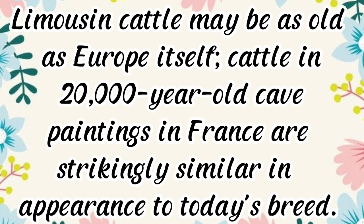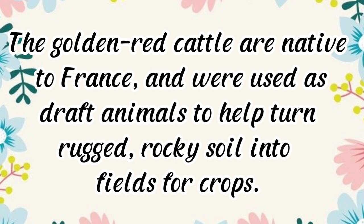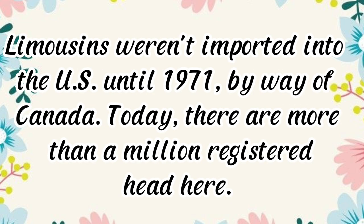Limousin cattle may be as old as Europe itself — cattle in 20,000-year-old cave paintings in France are strikingly similar in appearance to today's breed. The golden-red cattle are native to France and were used as draft animals to help turn rugged, rocky soil into fields for crops. Limousins weren't imported into the U.S. until 1971, by way of Canada.